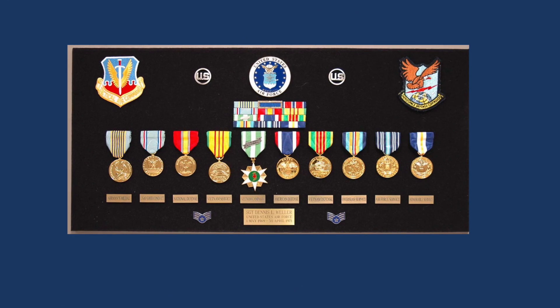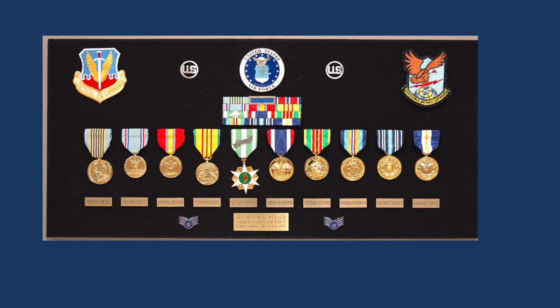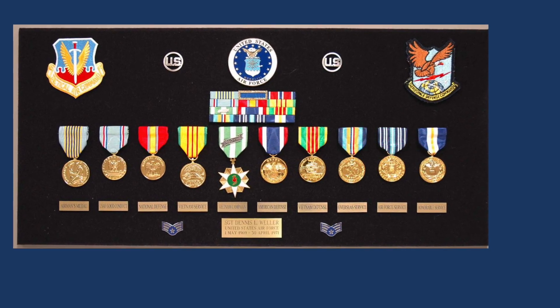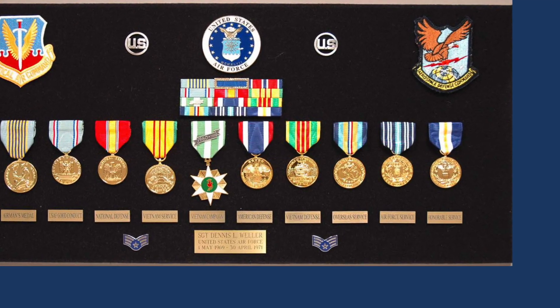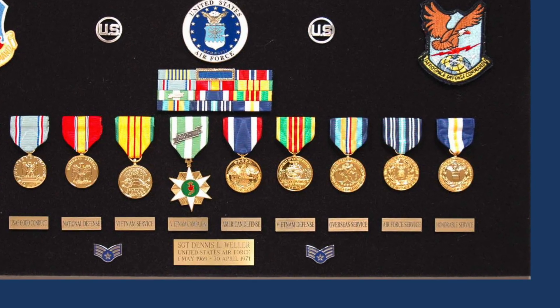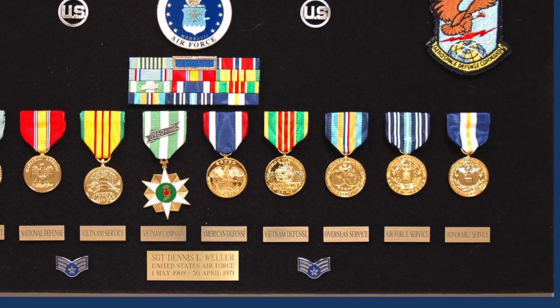This Air Force Vietnam veteran added five commemorative medals to his display, and it turned out very nicely. Starting just to the right of the Vietnamese Campaign Medal is the American Defense Commemorative, then the Vietnam Defense Commemorative, the Overseas Service Commemorative, the Air Force Service Commemorative, and the Honorable Discharge Commemorative Medal. A really nice display.